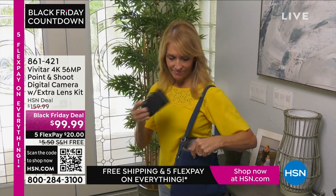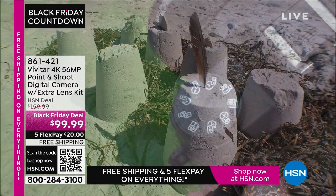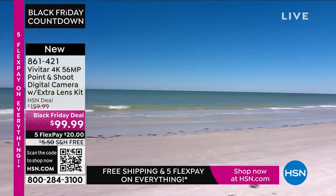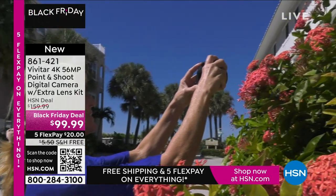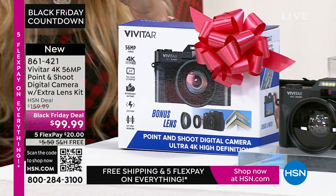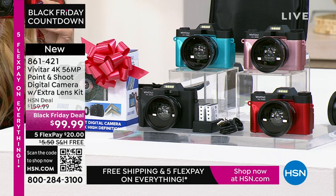Coming up — an actual camera. We've been using cameras on our phones for so long, but sometimes you want an awesome picture. I took several trips this year to the mountains, Alaska, Canada, and used my cell phone, but when I enlarged photos to 12 by 18, they were fuzzy. I wish I'd had 56 megapixels like this Vivitar camera. It's 4K, 56 megapixels, a point-and-shoot, and if you want to share those pictures, you can connect and share very easily with Wi-Fi. Choose from black, teal, rose gold, or red.